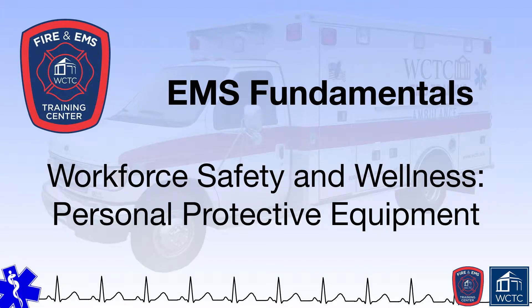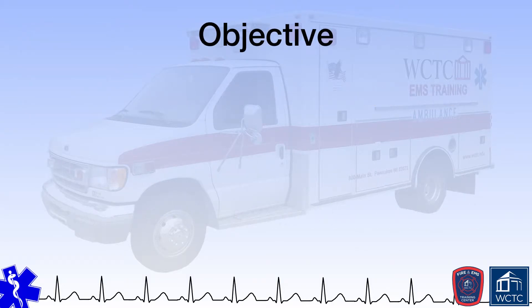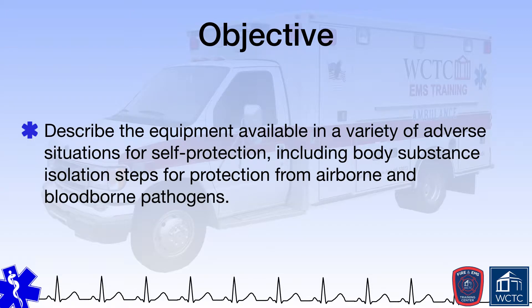Welcome to this module, in which we will explore personal protective equipment for EMS providers. Once completed with this module, you should be able to describe the equipment available in a variety of adverse situations for self-protection, including body substance isolation steps for protection from airborne and blood-borne pathogens.